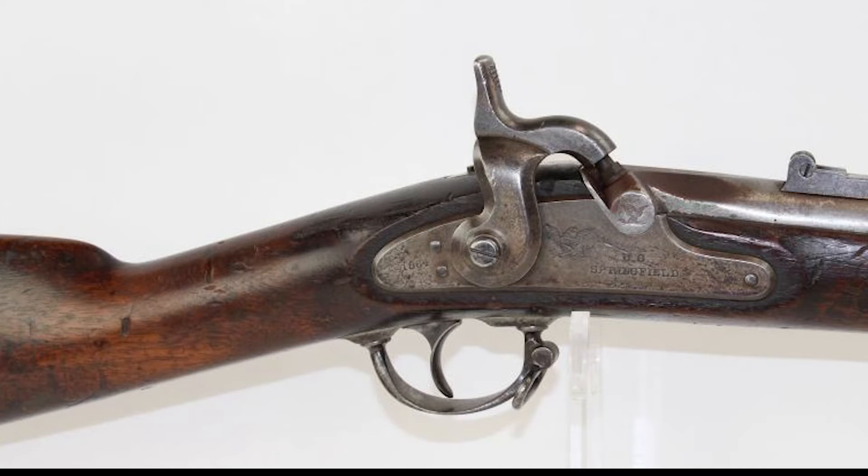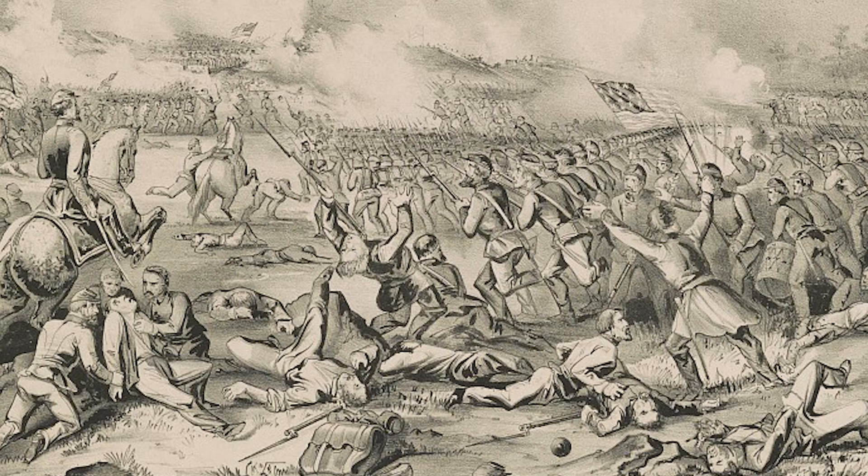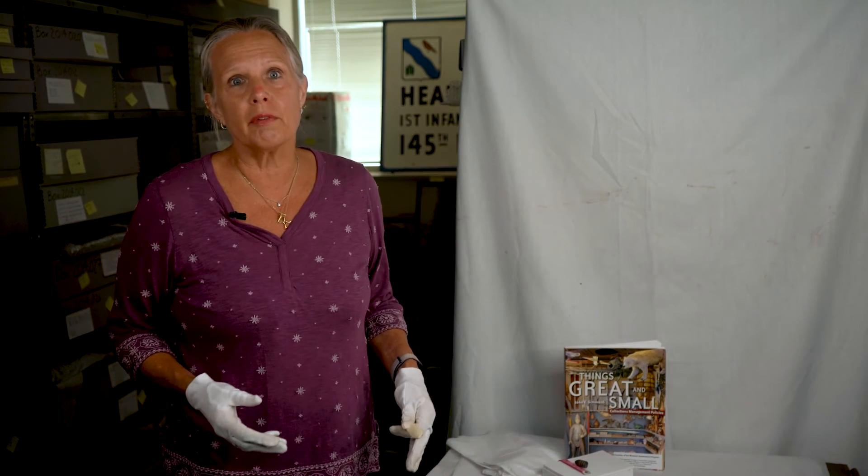We're here in the primary artifact room looking at a mini-ball, a hollow-cased bullet used in the rifled long guns by Springfield and favored in the American Civil War. The mini-ball was the first projectile that was small enough to quickly slide down the barrel for comparatively rapid reloading and still have efficient accuracy.